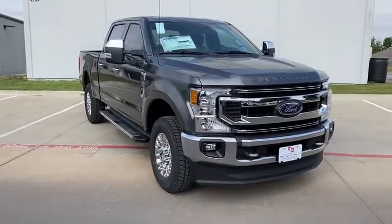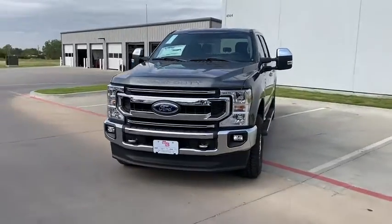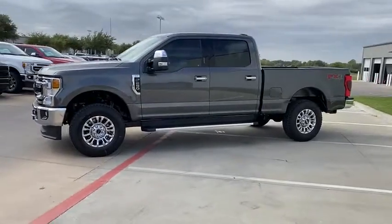You are going to love the 2020 Ford F-250 Super Duty. Head-to-head fuel efficiency, head-to-head towing, head-to-head torque. Ford F-250 Super Duty.